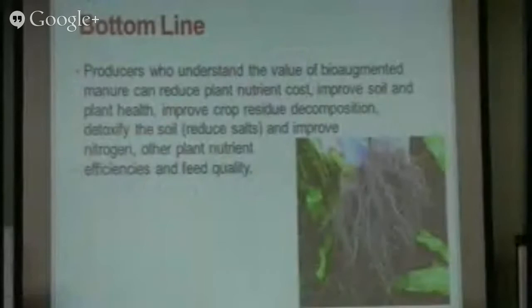Here's an example of one of our producers from five to eight years ago who used bioaugmented manure, put it in a zone, and planted over the top. Look at the amount of root mass and root health there. The value of this bioaugmented manure is not just the retention of nutrients and reduced odor — it's the microbes and the microbial communities that were put in the soil and continued to propagate and work.